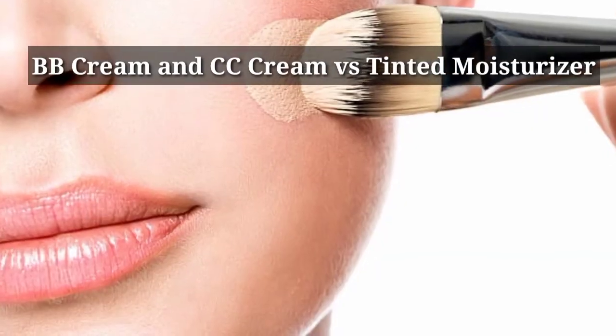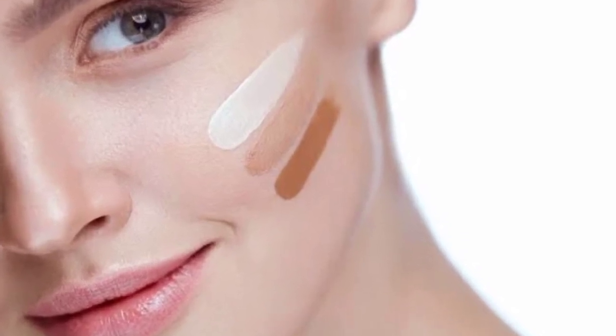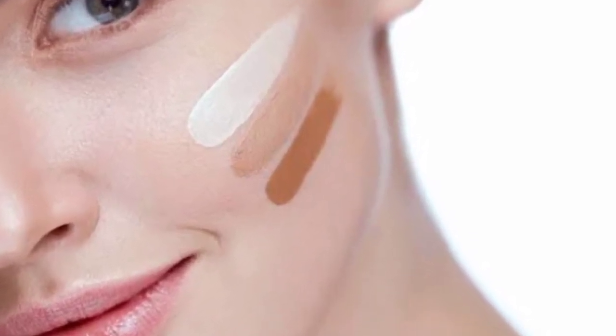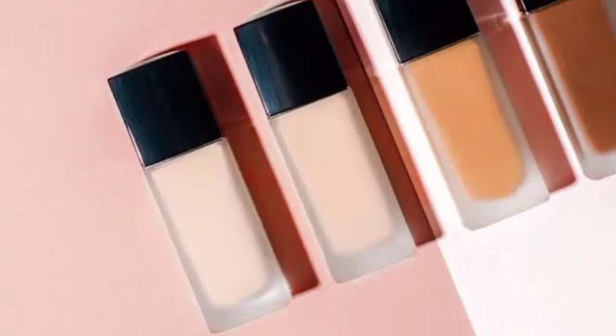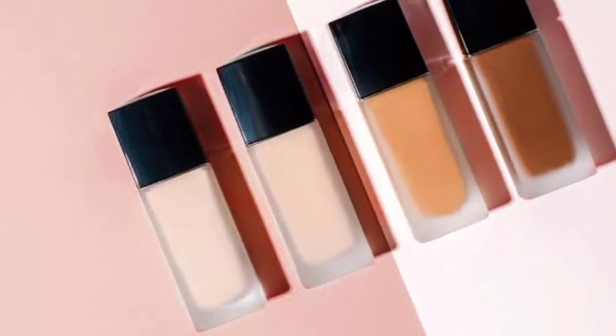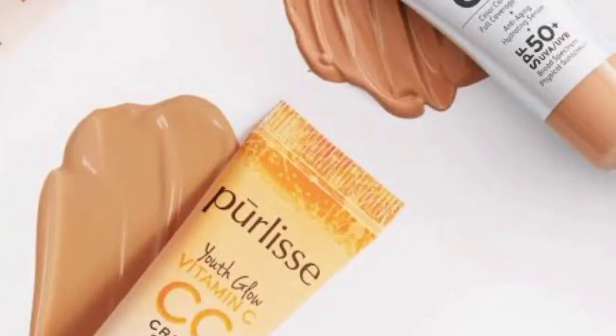Tinted moisturizers are best for a natural look with minimal coverage. BB cream and CC cream offer SPF and anti-aging properties, while tinted moisturizers are just lightly tinted and moisturizing — essentially a blend of face cream and foundation. You can apply it with your fingers. Use tinted moisturizer when you want to combine skincare and light makeup.